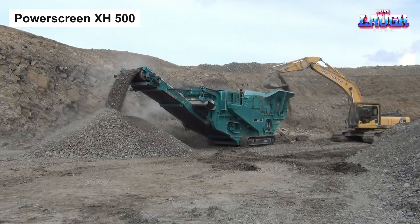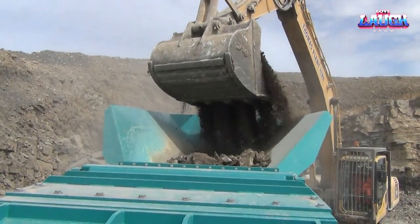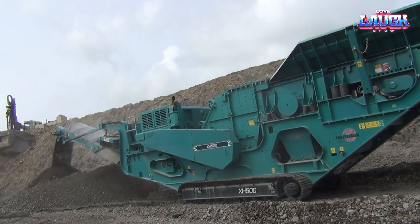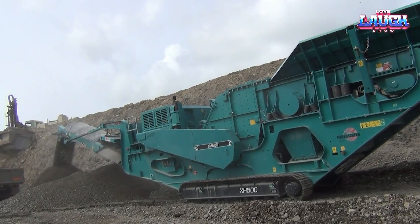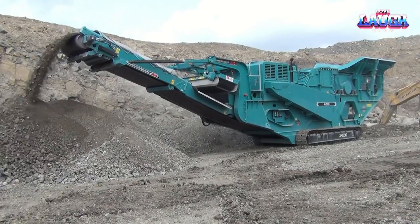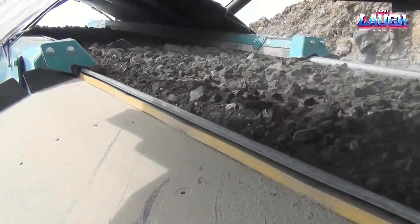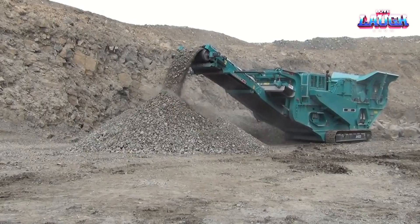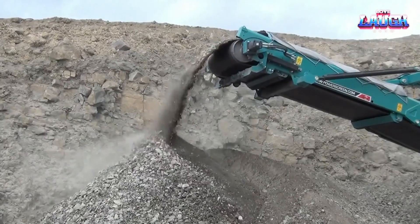PowerScreen XH-500. Let's turn our attention to a formidable player in the crushing industry, the PowerScreen XH-500. This heavyweight horizontal shaft impactor is designed for efficient, high-capacity crushing, powered by a robust Scania DC-13 engine churning out 500 horsepower to confidently handle the toughest of tasks. The XH-500 is lauded for its rapid setup time and user-friendly control system, saving valuable hours on the job.